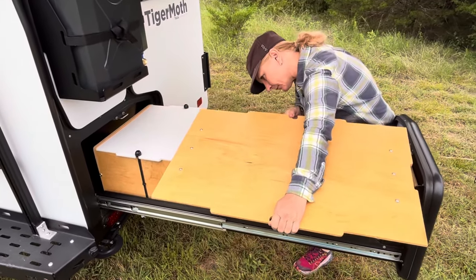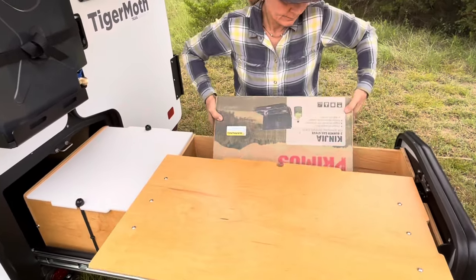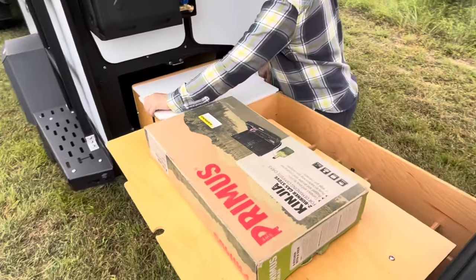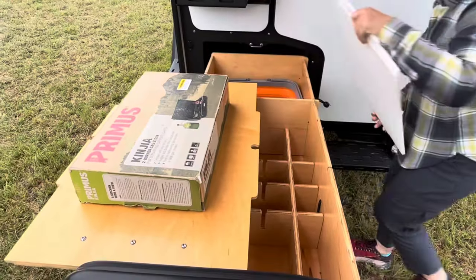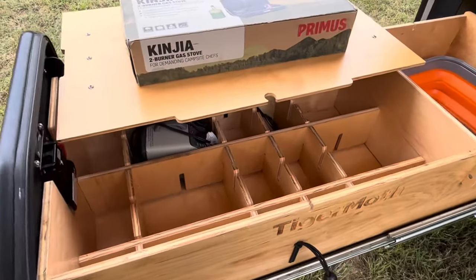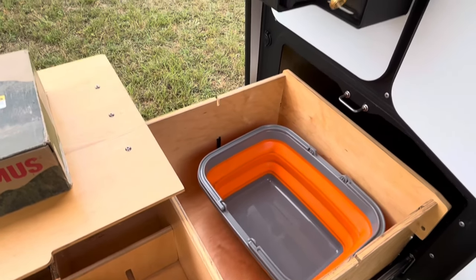Another great feature of the Tiger Moth is the pull-out kitchen drawer complete with a Primus stove. Right above the drawer is a 5-gallon Front Runner water can for convenient water storage. We'll even throw in the kitchen sink.